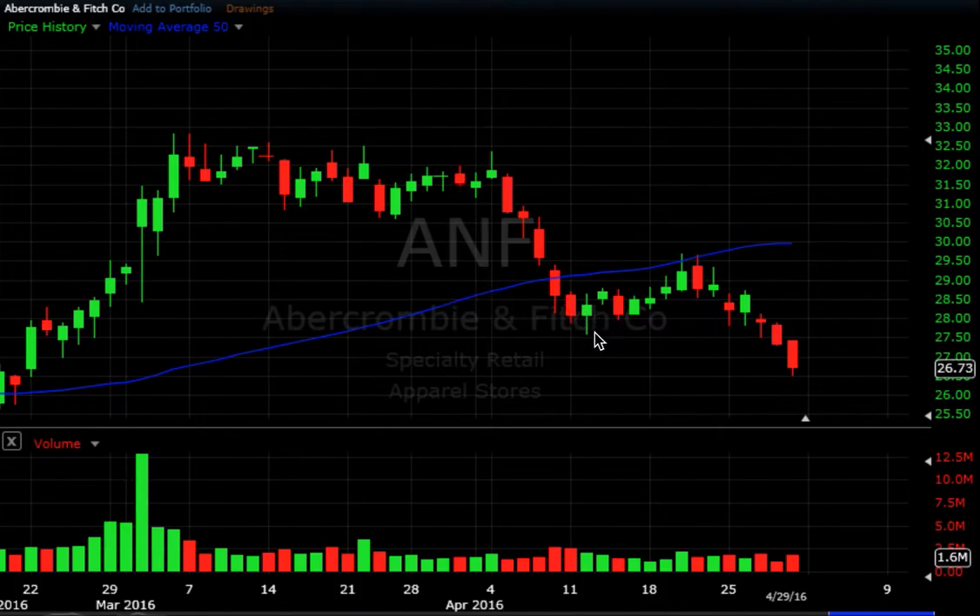Another one within the retail sector on our list was Abercrombie. You can see it was fighting to get above its 50-day and failed as the retail sector stalled out. Then there was an attempt to pull back on Tuesday back towards the 50-day, the failure, and then the turnaround on volume Wednesday and Thursday with Friday follow-through as well — another interesting trade to the short side in Abercrombie.